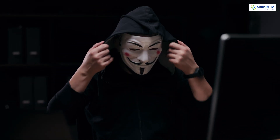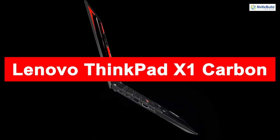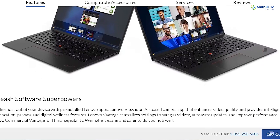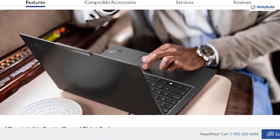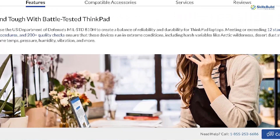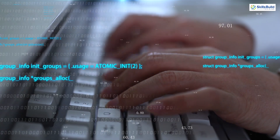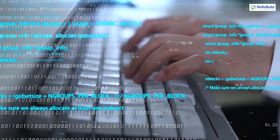When it comes to the ultimate laptop for hacking, the Lenovo ThinkPad X1 Carbon often gets high marks. This laptop is durable, lightweight, and offers exceptional battery life. With an Intel i7 processor and up to 16 GB of RAM, it provides a reliable and powerful platform for ethical hacking. Its robust build and excellent keyboard make it ideal for long hacking sessions.